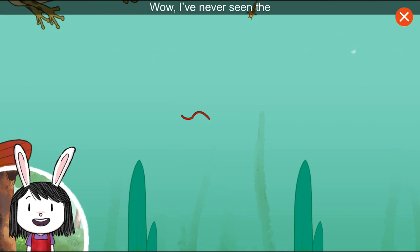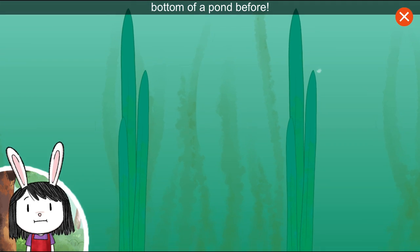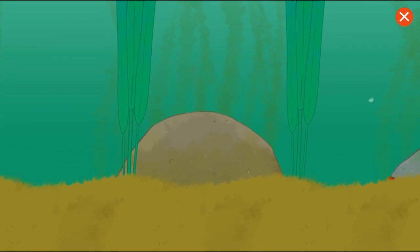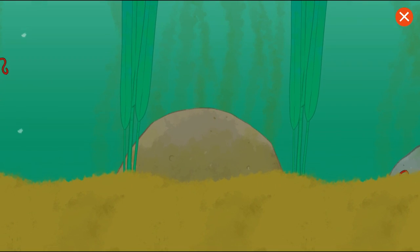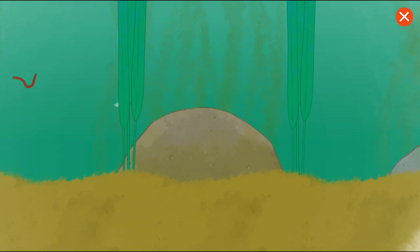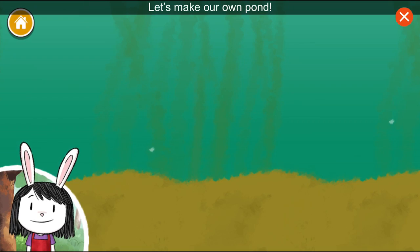Wow! I've never seen the bottom of a pond before. There's so many amazing plants and animals. Let's make our own pond.